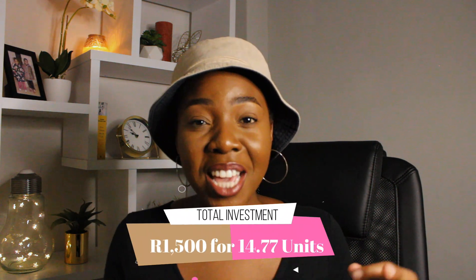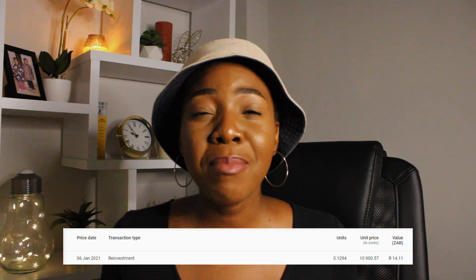My 14-point-something units — drum roll please! Actually while I'm doing the drum roll, please hit that like button and subscribe if you are about investing, saving, budgeting, and living your best life while doing all of that. I was able to make 14 rands 11 cents. So for each and every unit I own, they distributed about 1 rand. This is my first dividend with this unit fund.